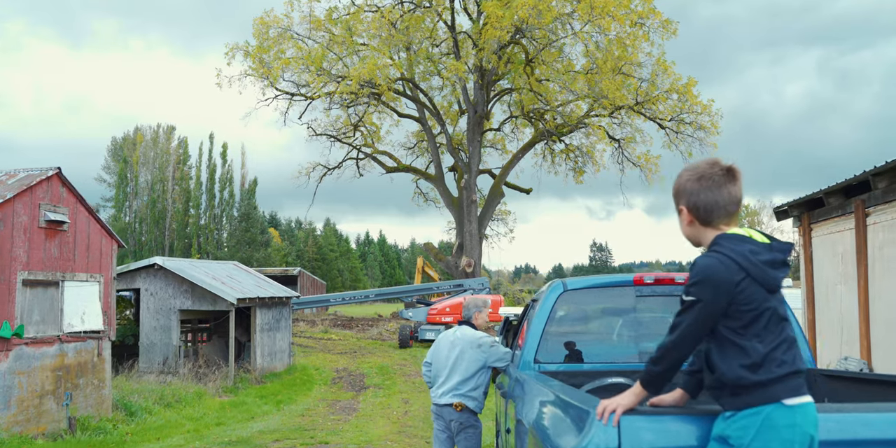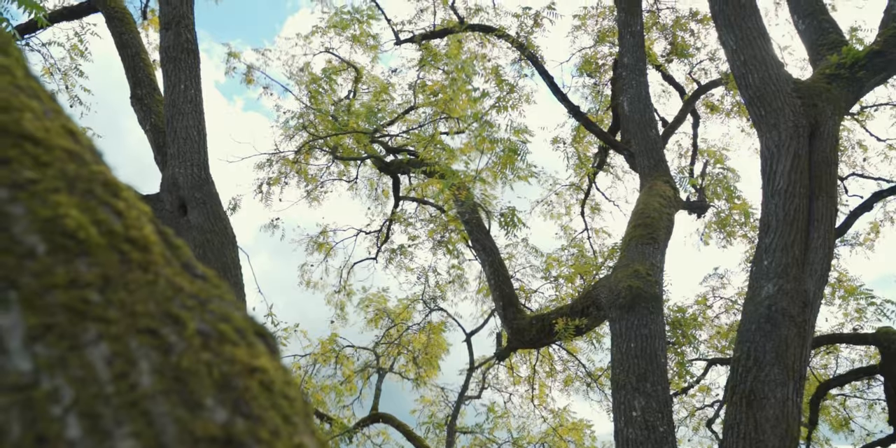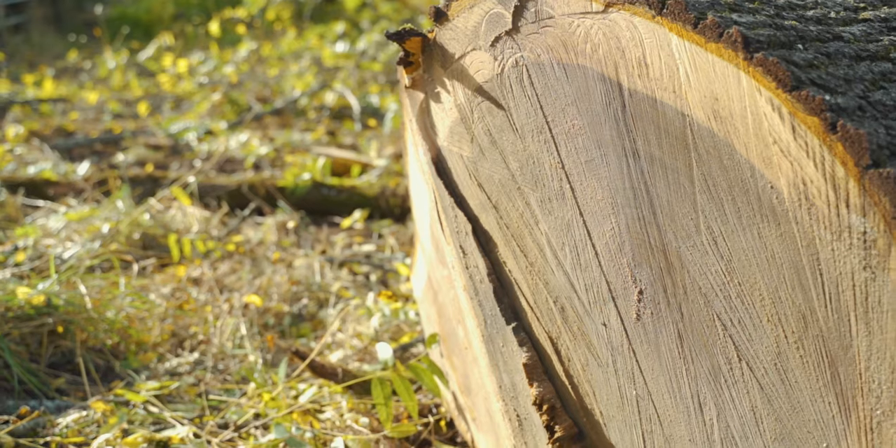What really makes this project special and unique is the story. Ray and his family have enjoyed this tree — climbed in its branches, played under it, taken naps under it. To be able to transition that tree from its lifetime of giving to the family, and turn it into a usable material that people can create their works of art from, is very special.